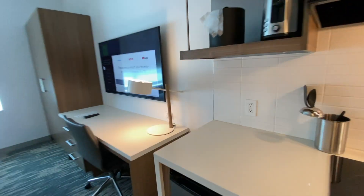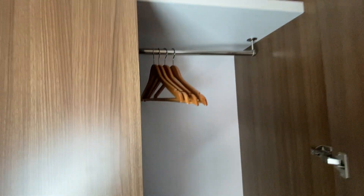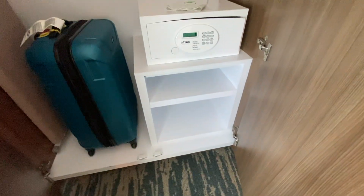This is inside. A bifold — put your clothes. We've already started filling this up. There's an extra blanket, some hangers, an iron, a safe, and an ironing board.